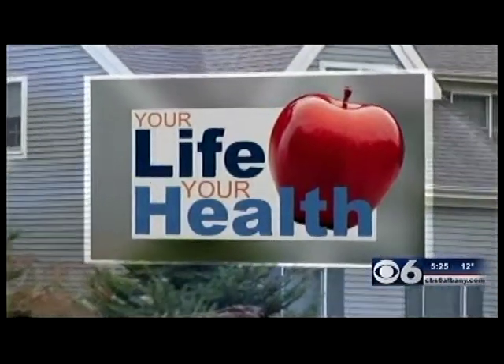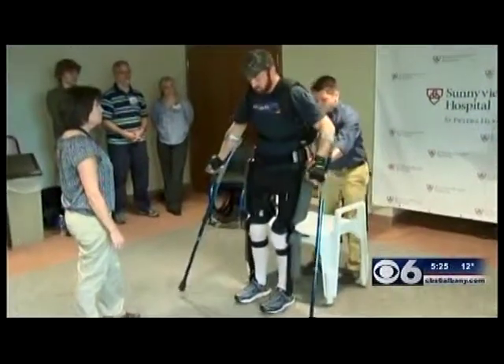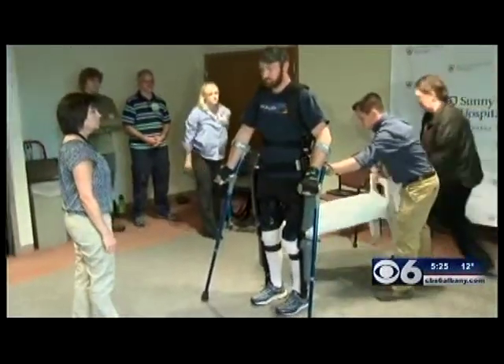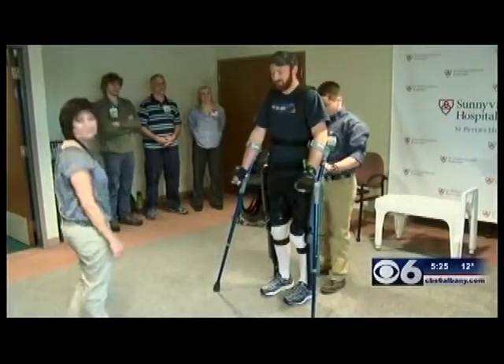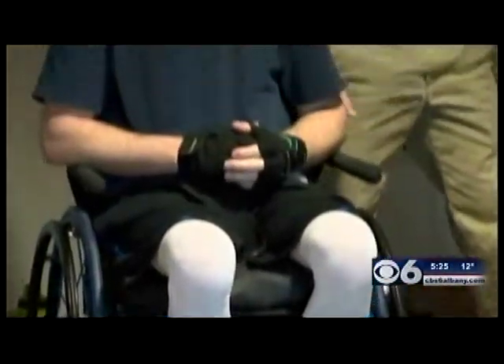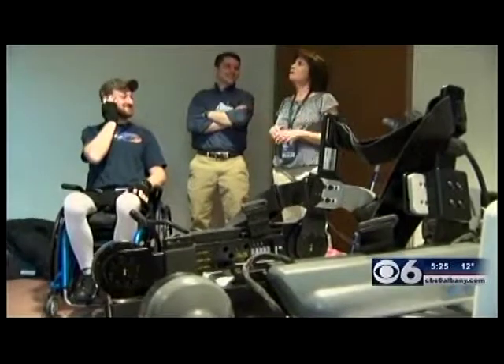CBS 6's Julia Dunn gives us a look in tonight's Your Life, Your Health. I was nervous the first time — I didn't know what to expect. You're watching 27-year-old Justin Neff do something remarkable. When I stood up in this for the first time, I was like, wow, this is so much easier. Because just a few months ago, it was unclear whether he'd ever walk again after falling from a roof in October, severely injuring his spine.